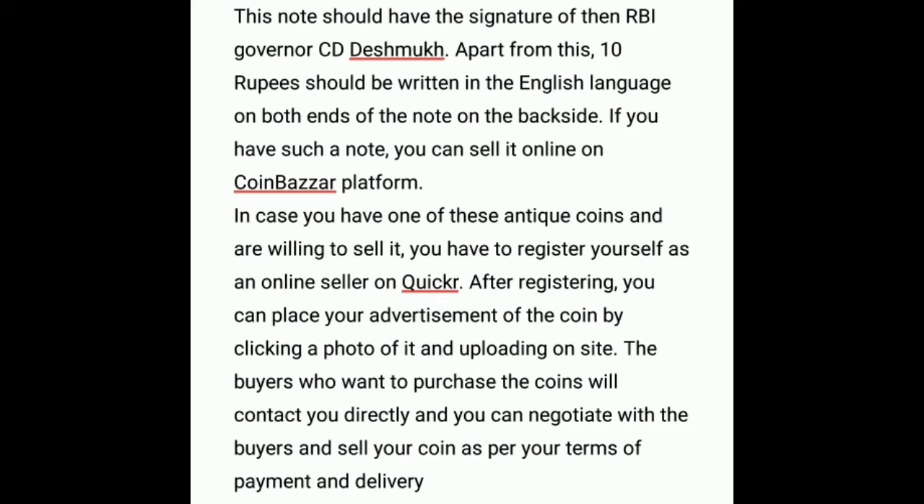If you own coins in the denomination of 10 rupees with special engravings on them, you can earn lakhs of rupees by putting them up for auction. An old 1 rupee note dating back to the years 1977 to 1979 can go for 45,000 rupees.